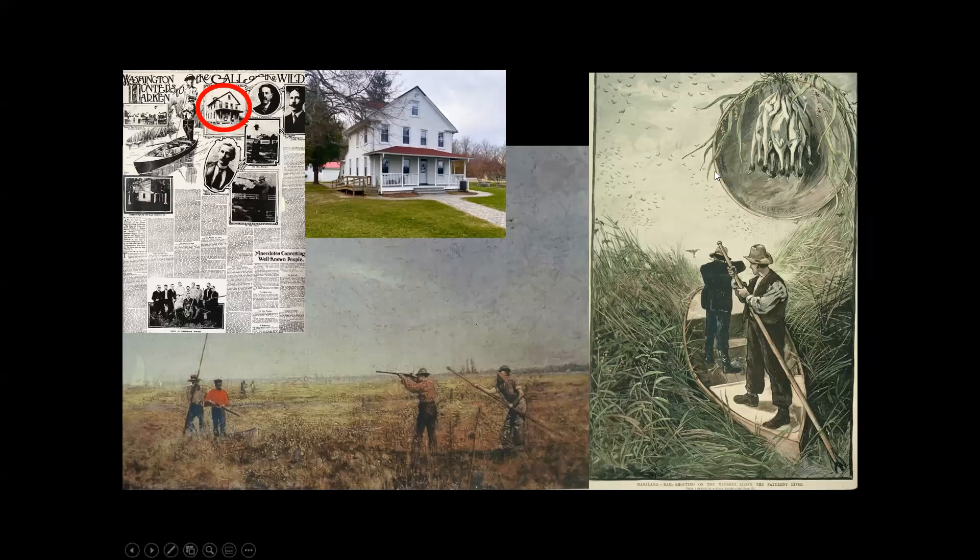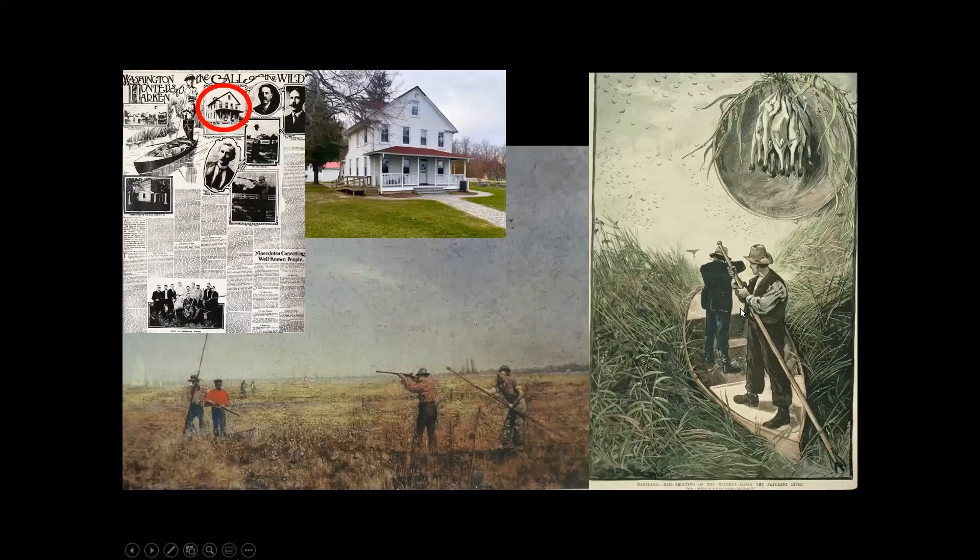Over here you see a basket of soras all plucked and ready for market — an actual drawing, likely a lithograph, from the late 1800s depicting polling in the marshes on the Patuxent River. You see sora flying, red-winged blackbirds by the hundreds, a shooter and a man pushing a boat, rails laid at his feet. A basket like that would sell for about 25 cents per dozen, which was a pretty good price back then, before laws outlawed the sale of wild migratory birds.